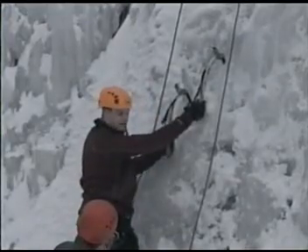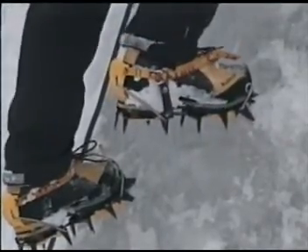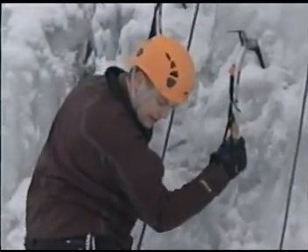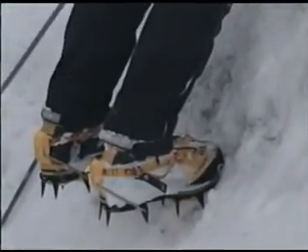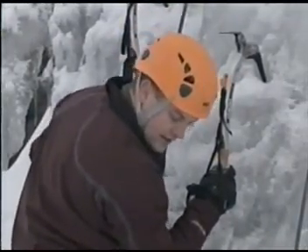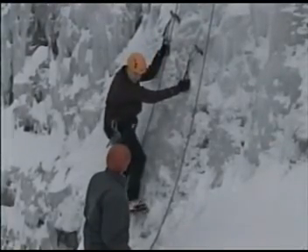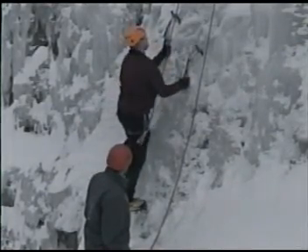Just a little flip of the wrist — you'll get some ice coming off occasionally. Once you get a good placement, yank down on it to make sure it's solid, then move your feet up keeping your heels nice and low. There are two sets of points on the crampons: the front points that you kick into the ice, and a secondary set that give you a stable platform. Kick straight into the ice and drop your heel down to engage it. A common mistake is turning your foot sideways — keep it straight in with your heel low, then just walk your way up.